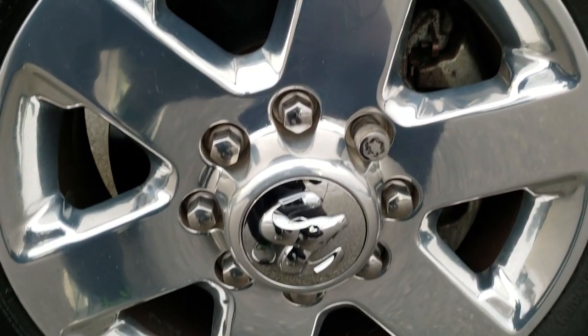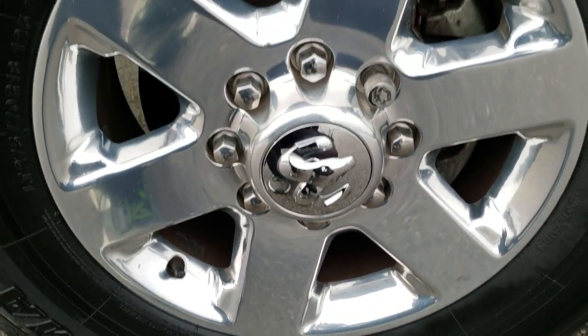If you'd like to check out more photos of this truck, in the upper right hand part of your screen is a link right to our website, so click that and check us out there.